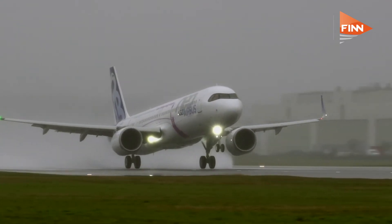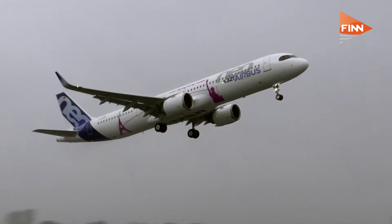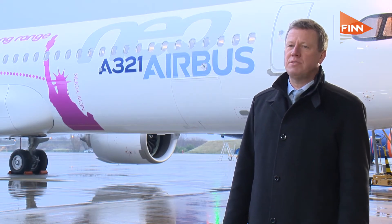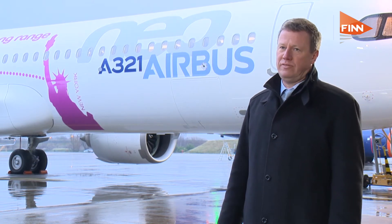The middle of the market is a segment which sits well above the single-aisle market but well below the long-range market, and with this aircraft we are entering from the bottom into this segment.